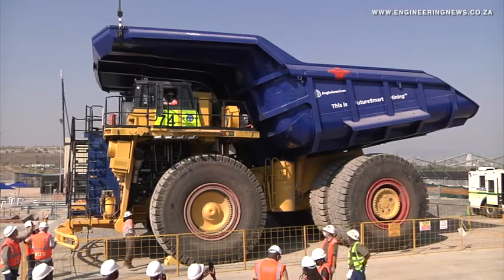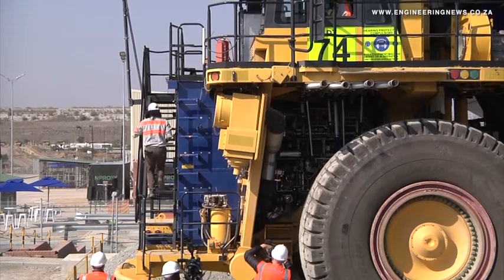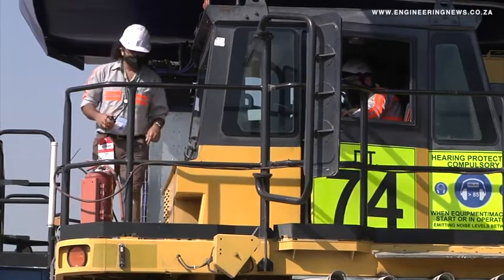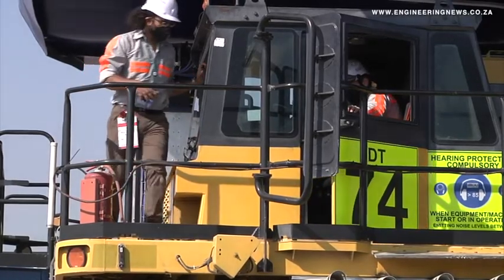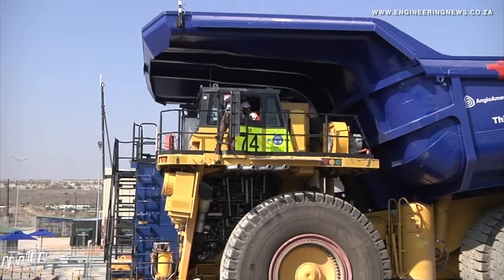While Anglo is undertaking testing and fine-tuning of the prototype truck, and assuming it proves economically viable to scale to more operations, the company intends on converting all of its mine haul trucks to hydrogen. The trucks do not yet perform as well on range compared with diesel-powered trucks, despite meeting many of the other performance metrics. And Anglo plans to work on this.